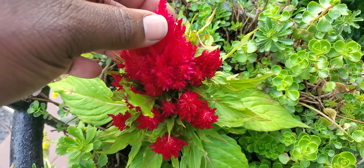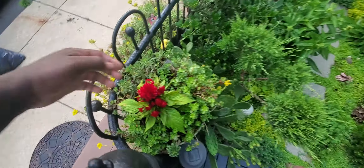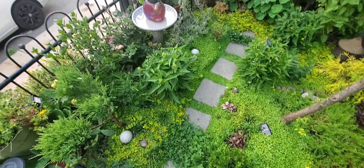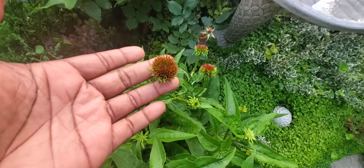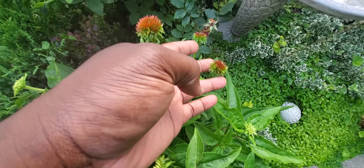I have this celosia — I believe that's what it's called. It looks good and everything is just looking wonderful. Coneflowers are beginning to open up. It looks great.